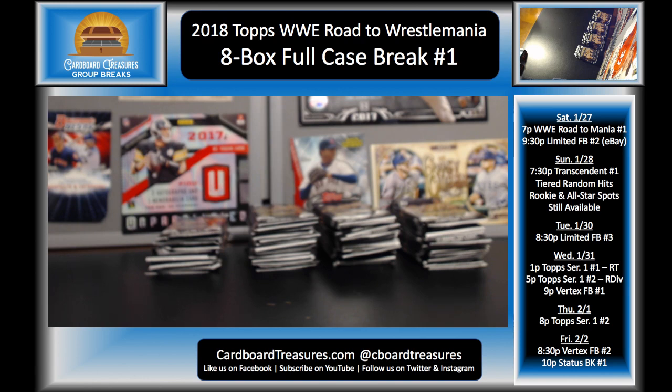Tomorrow night we are doing Topps Transcendent — it is tiered random hits. We have spots as low as $40. Rookie and All-Star tiers are both still available and it's going to be a blast. Even if you don't get spots, be sure to check that out — that is the most expensive case of sports cards ever produced and we have a case of it. Right now there are about 29 cases that aren't accounted for, and Babe Ruth, Joe DiMaggio, Lou Gehrig oversized cut autos all appear to still be on the table, along with five different U.S. Presidents, Lucille Ball, and General MacArthur. So check it out! Guys, I'm going to sign off — I've got to get ready for the 9:30 break. Take care and have a good night.